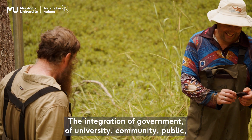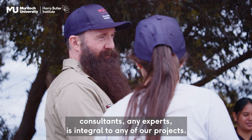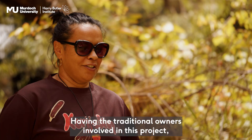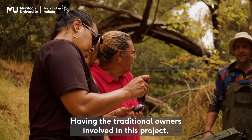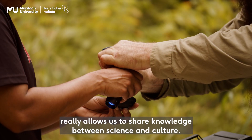The integration of government, university, community, public, and consultants — any experts — is integral to any of our projects. Having the traditional owners involved in this project really allows us to share knowledge between science and culture.